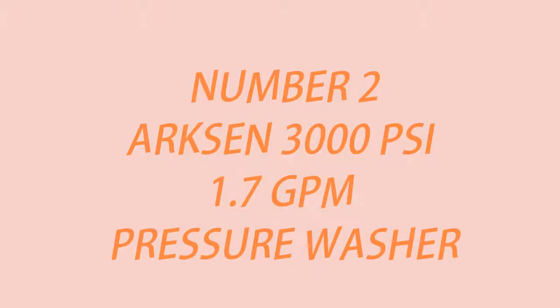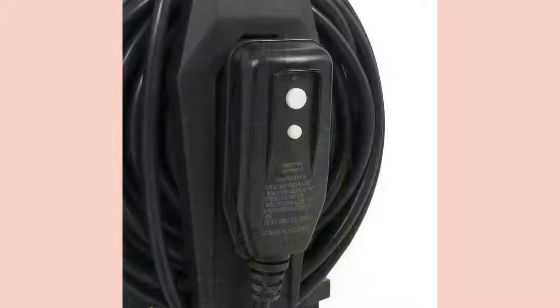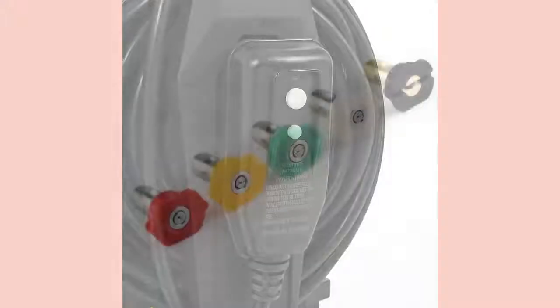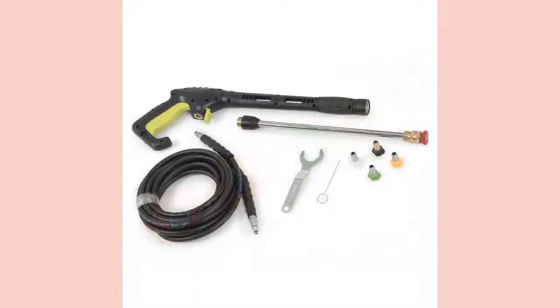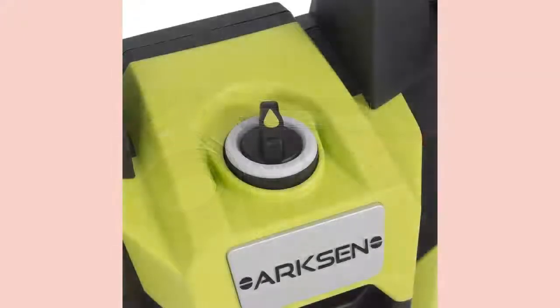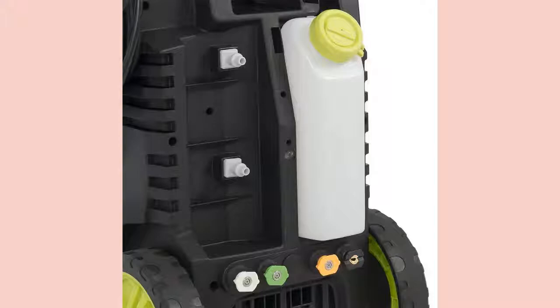Oxen 3000 PSI 1.7 GPM Pressure Washer. This pressure washer includes everything you need to get the job done and it offers enough pressure to get it done quickly — up to 3,000 PSI, but operates normally at 2,200 PSI. It has a built-in soap dispenser and 5 spray nozzles. It uses only 1.7 GPM and can wash virtually all surfaces from your vehicle to your wooden deck and even oil-stained driveways. It has a pistol-style trigger on its long spray wand. There is an included safety lock switch, which shuts off the pump when you stop squeezing the trigger.